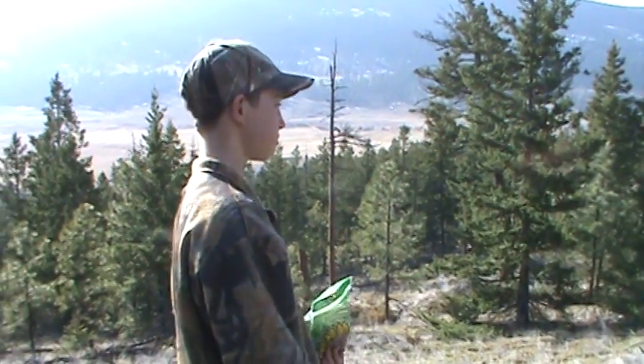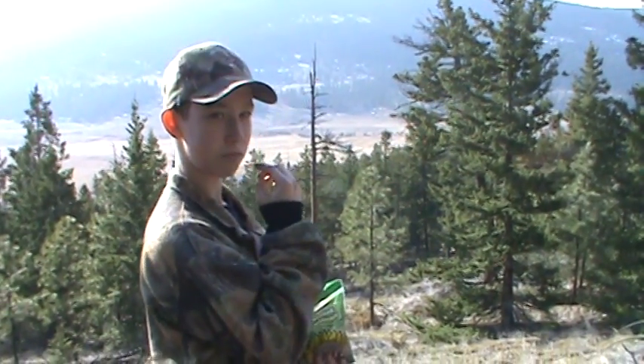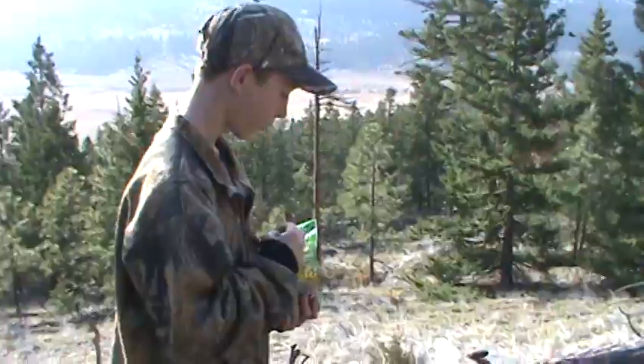Well everybody, we're out here shed hunting. We've only been walking up the hill for about five minutes, and this is my son Aiden. It looks like we found one already.